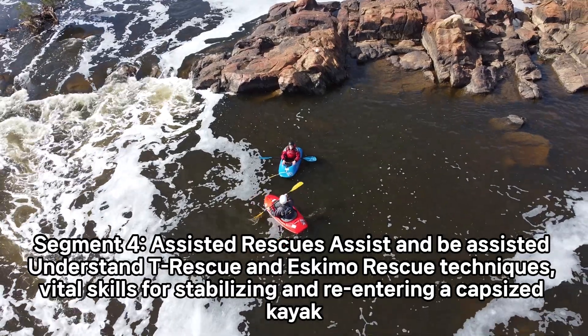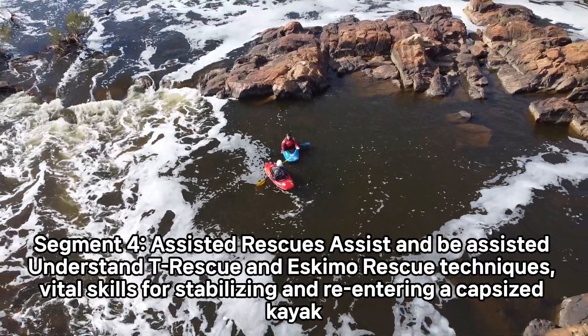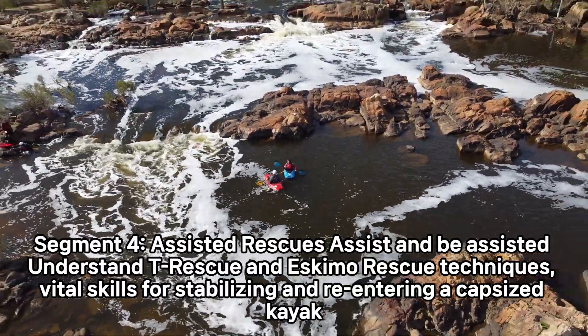Assisted Rescue. Assist and be assisted. Understand T-Rescue and Eskimo Rescue techniques — vital skills for stabilizing and re-entering a capsized kayak.